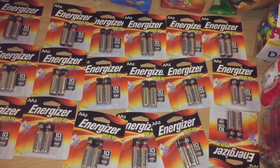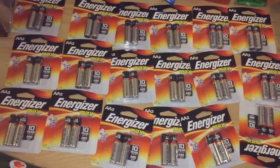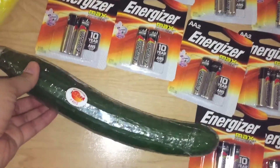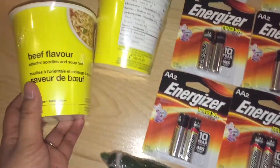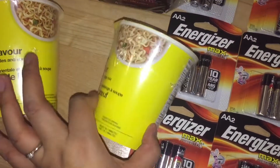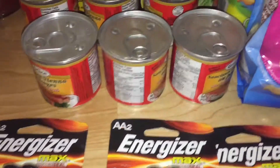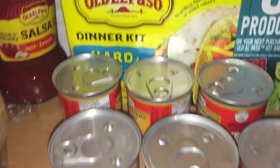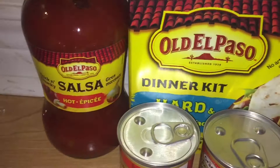I had a $1.50 coupon when you buy two batteries, making each pack only 25 cents. The cucumber was 77 cents at No Frills. Cup noodles were 79 cents at Superstore. The bagel I price matched at No Frills for $1.49. The sausages were 99 cents at Superstore.